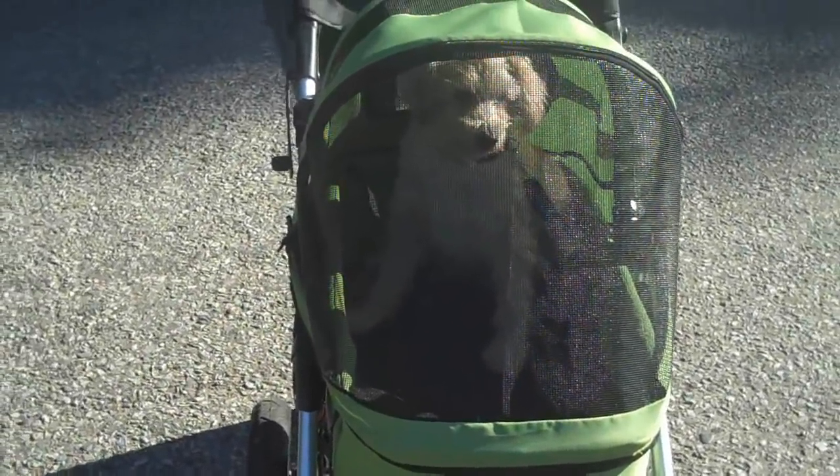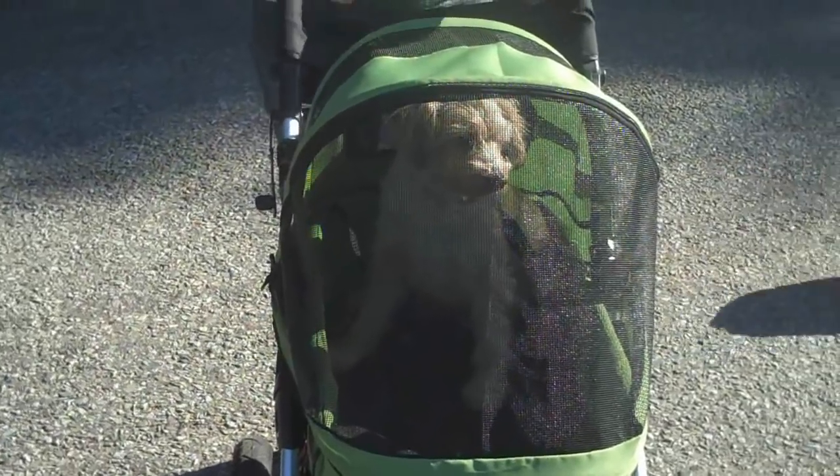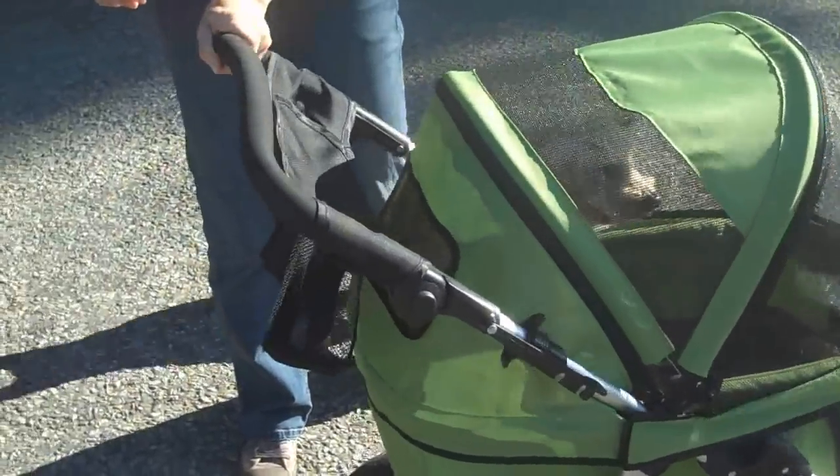The number 7 most favourite thing is the amount of windows and visibility that your dog gets, even when the basket is fully enclosed. It can see out of everywhere — front, back, side, top, you name it.